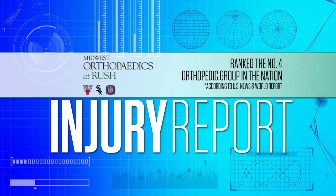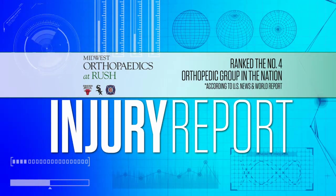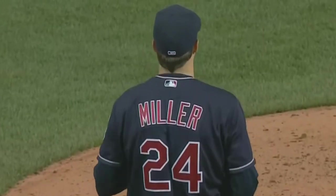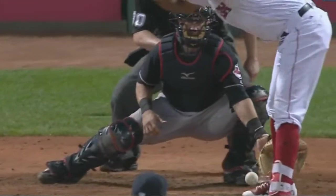Time now for an injury report presented by Midwest Orthopedics at Rush University Medical Center, the number four-ranked program in the nation. It's how orthopedic care should be. Cleveland Indians reliever Andrew Miller is headed to the 10-day DL with patellar tendinitis.